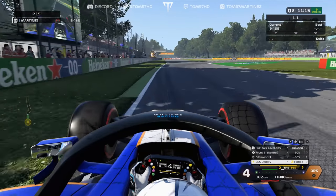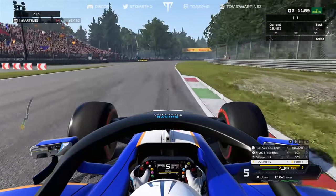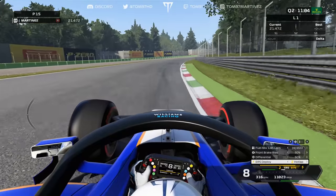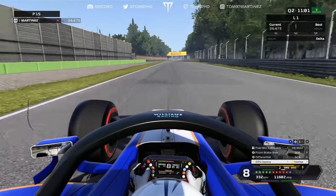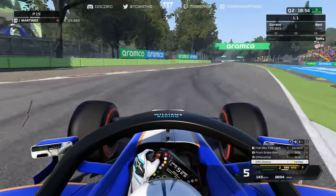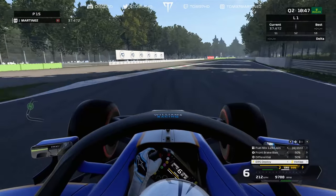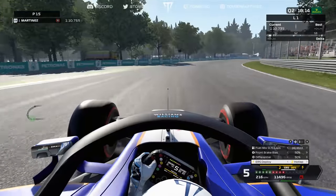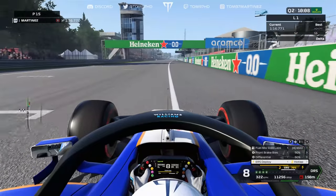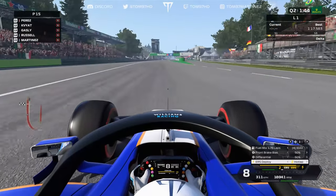Speaking of Q2, this is what I was referring to regarding the poor balance. You can see through turns one and two just losing the back end massively and losing a big chunk of time. Down towards turns four and five — the Variante, I believe Retifilio — over the curbs the car just wasn't going to work, the stability was all over the place, the oversteer was crazy. Through the Lesmos just losing the balance a little bit. We set a 1:17.5 which is three tenths slower than the Q1 time, so we need a full lap.